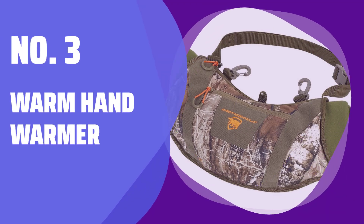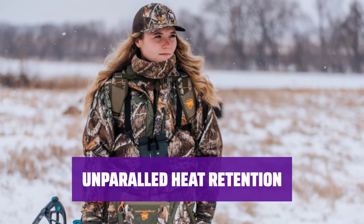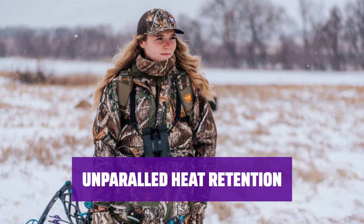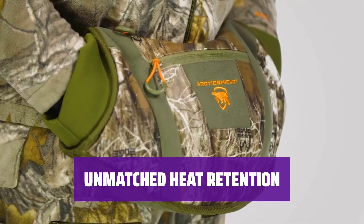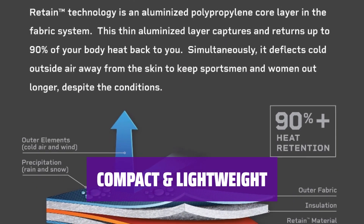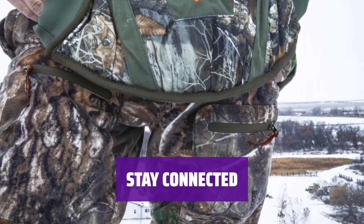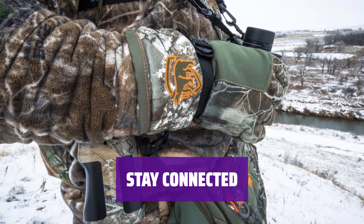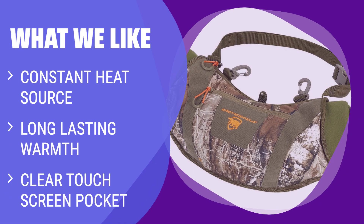Number 3: Warm Hand Warmer. Stay warm in even the coldest conditions with our constant source of heat for your hands. Enjoy extended periods of warmth and comfort with our patented technology that ensures longer-lasting warmth. Keep your hands toasty warm with state-of-the-art heat retention technology, no matter how cold it gets outside. Experience long-lasting warmth in a compact design that provides instant warmth at your fingertips. Never miss a message or call with the clear touch screen pocket and waterproof zipper, allowing you to use your phone without exposing it to the elements. If you need a hand warmer that provides constant heat and allows you to use your phone, you should consider this one.